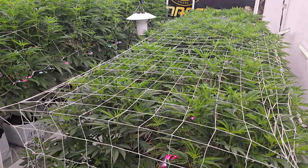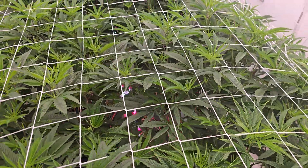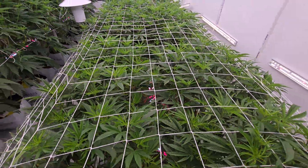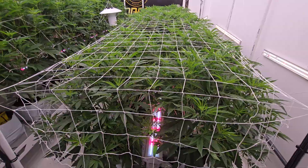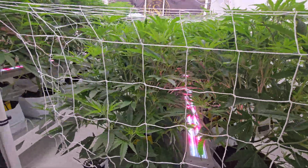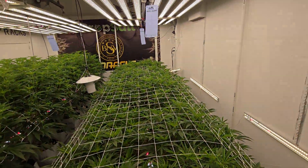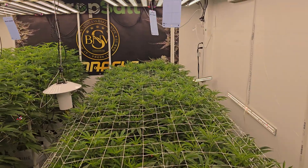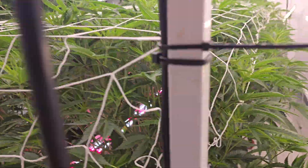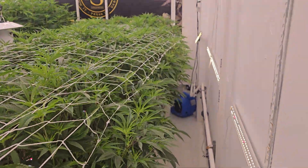Yo, what's good you guys — day 11 in the grow room, things are looking good. We're in here for another quick little update. Oil tanker is doing her thing. These girls in the front that started off real small and shrimpy are definitely starting to catch up — might not be as bushy and big as the ones in the back, but they're catching up. As always, those side lights are putting in mad work.